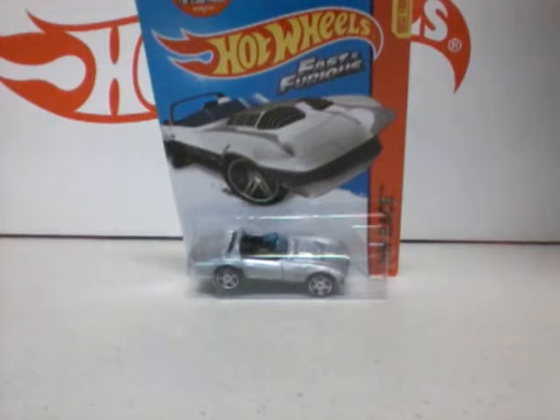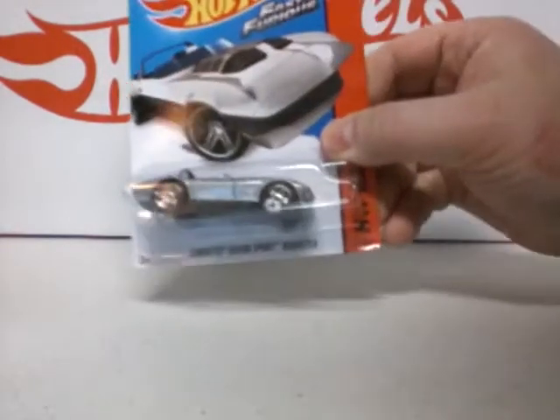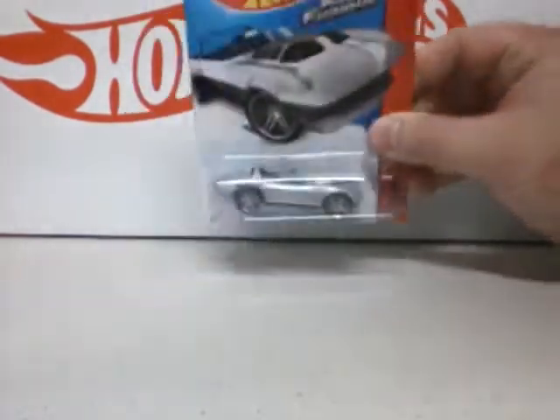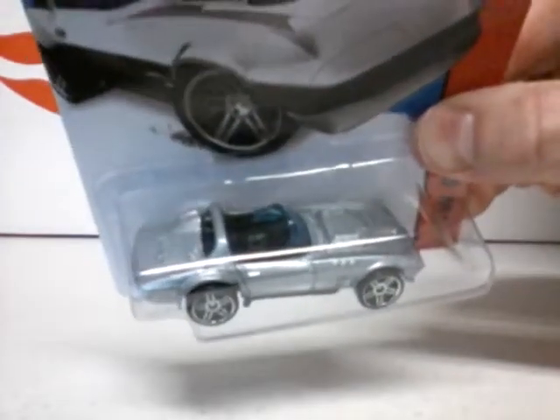Got some cars from the F-Case I picked up at a couple of stores. First we have the Fast and Furious Corvette Grand Sport Roadster from one of the movies. Pretty cool looking silver Corvette convertible. I like it.